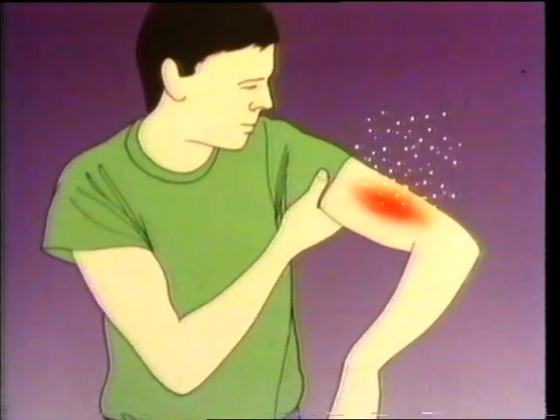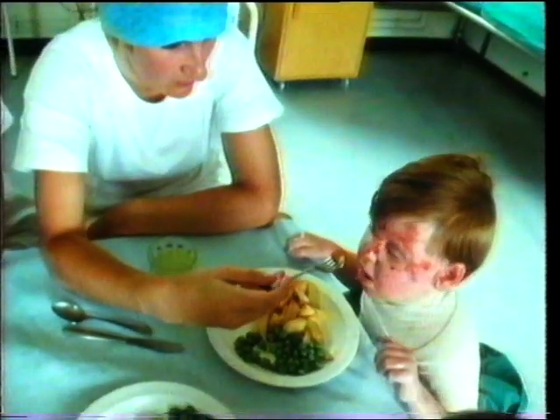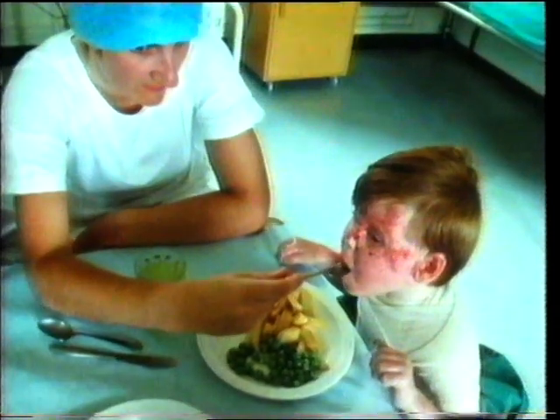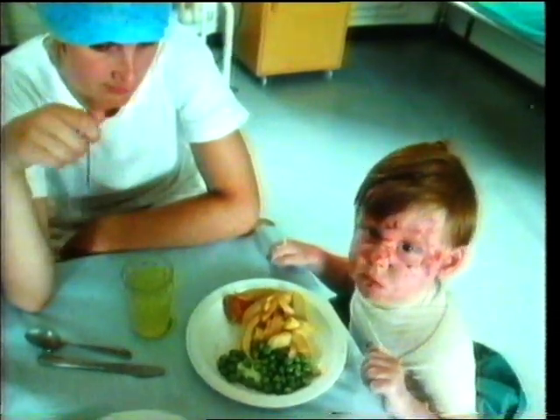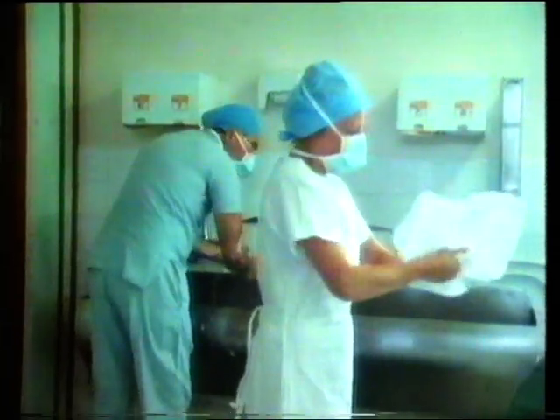Hospital treatment is necessary for bad burns and scalds. In this burns unit, everything is very clean to prevent infection. The air is filtered to keep out bacteria. Under these conditions, skin often heals satisfactorily. If the burn or scald isn't too deep, new skin will form. This burnt arm is recovering nicely — new skin is growing.